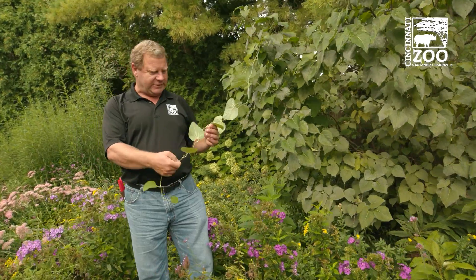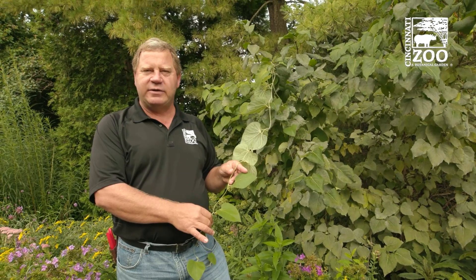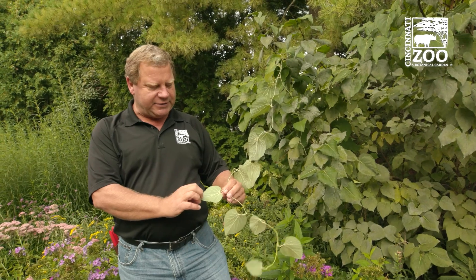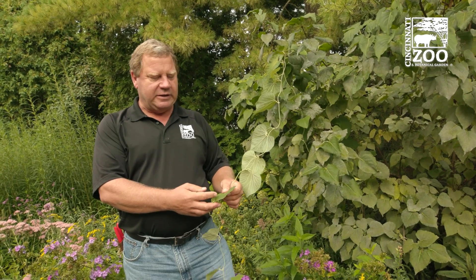We even have vines. This is called the pipe vine — it's a native vine and it's important because it's the host plant to the pipe vine swallowtail. The pipe vine swallowtail will actually feed on the pipe vine, lay their eggs, and the caterpillars will feed on it. That's the only plant they feed on. Then when they emerge as beautiful pipe vine swallowtails, they fly around and need nectar.